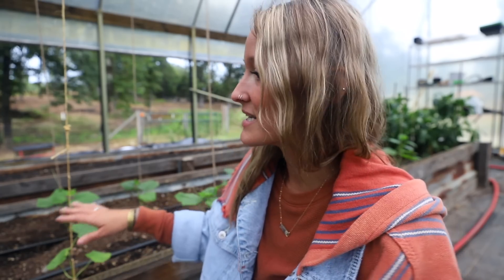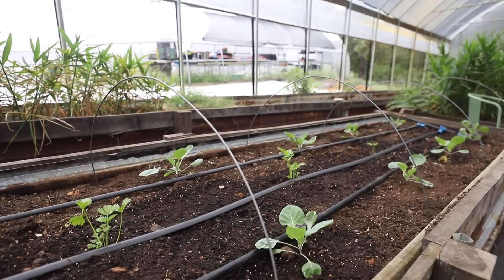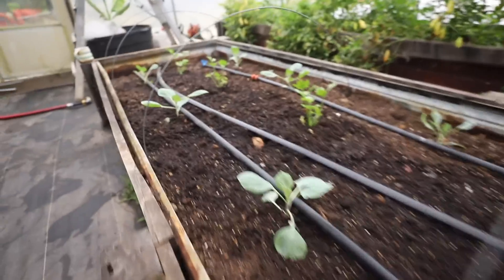I do all my determinate varieties in the fall and all my indeterminate varieties in the summer — that way I can yield more, and it's worked really well for us. As we get closer to cooler temps, around two or three in the afternoon when it's peak hot, I'll go ahead and roll the sides down to trap as much heat in here as I can, keeping the soil temp warm overnight so that these heat-loving plants do fine.